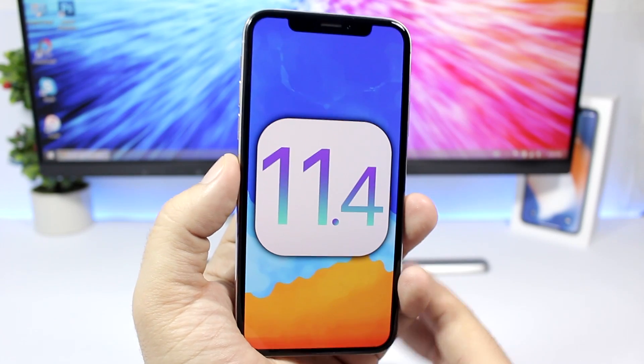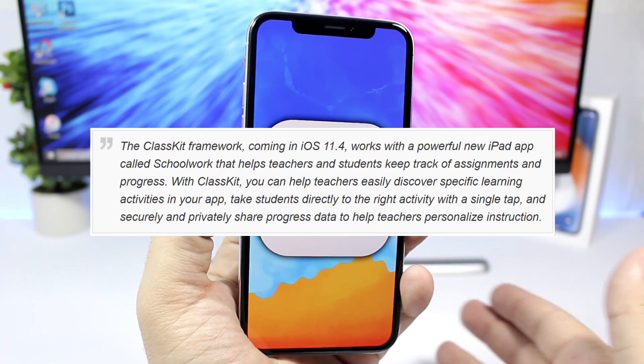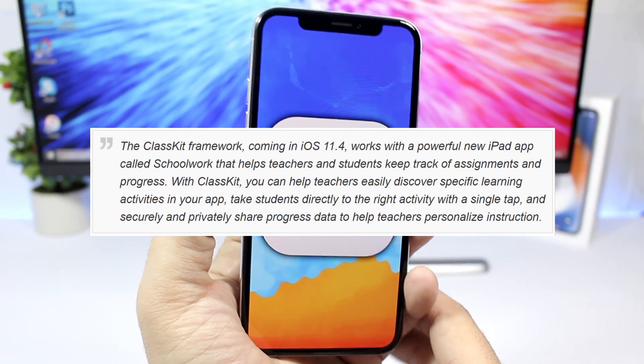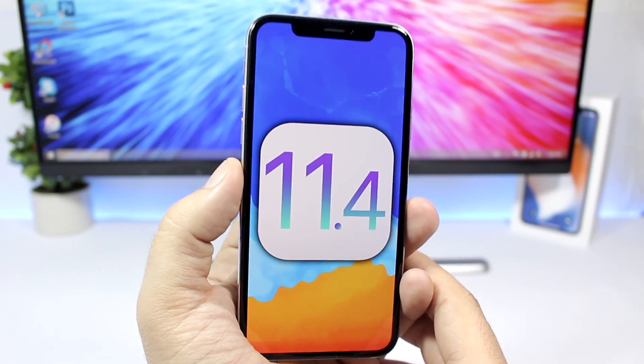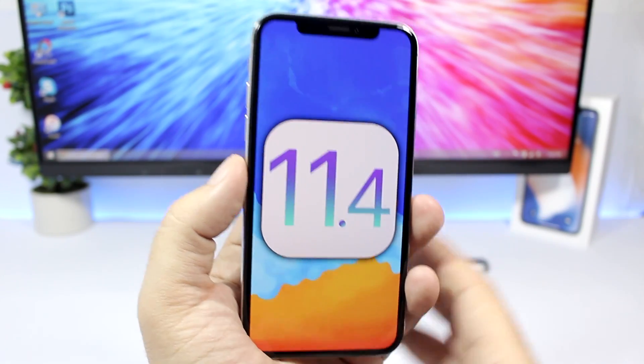First of all, ClassKit is coming to iOS 11.4. This has been confirmed by Apple, so iOS 11.4 will introduce the new ClassKit framework, which works with a new iPad app called Schoolwork that will help teachers and students keep track of assignments and progress.